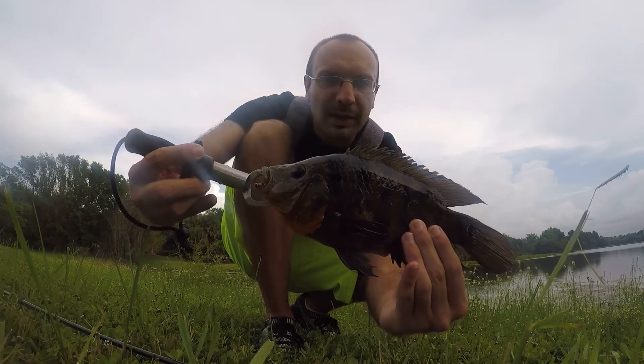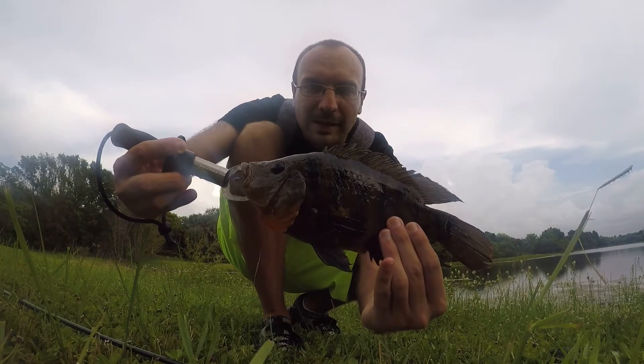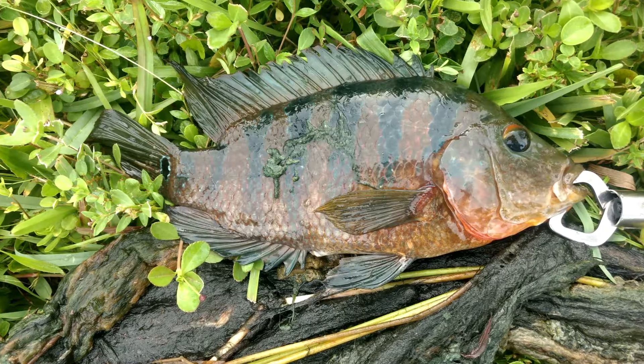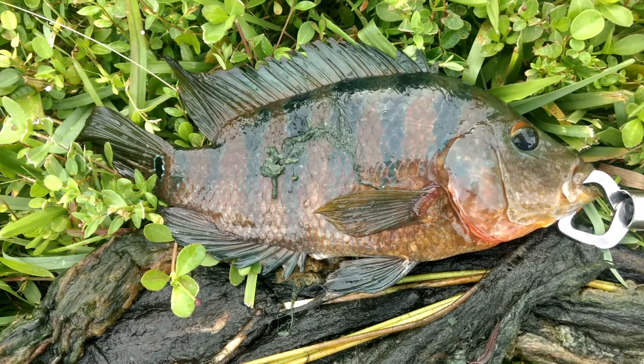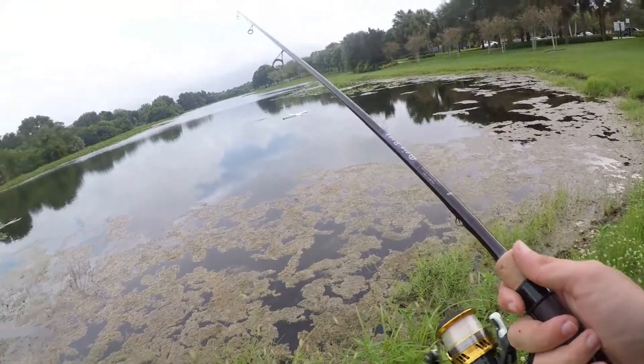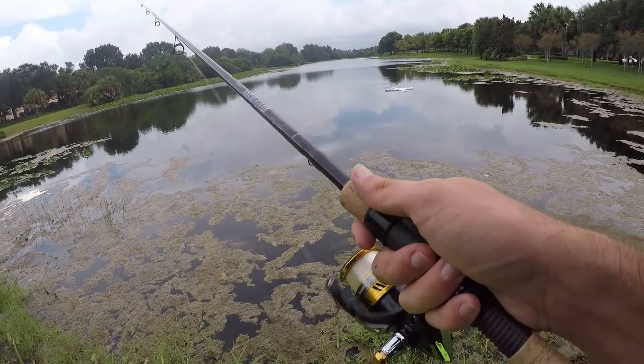All righty guys, there she is — our first fish of the day, average size Mayan cichlid, nothing huge but still happy with this one. That's one in the books. Let's get that lure back in the water and try to get our first bass.